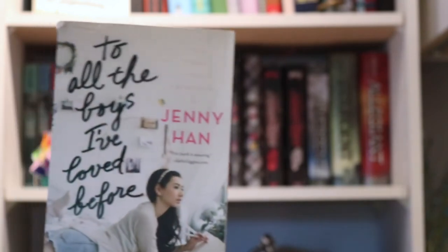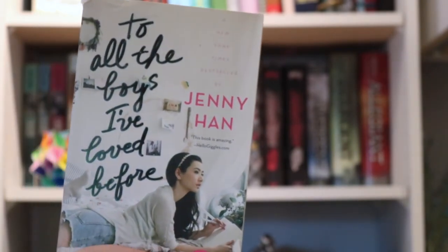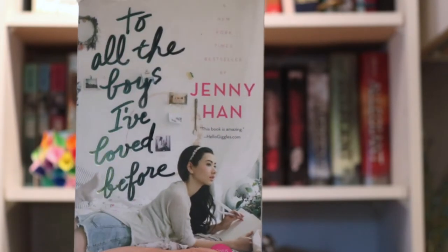Now we have To All the Boys I've Loved Before by Jenny Han. I haven't read the second book, but I did really like this one. The movie, on the other hand, I didn't hate, but I didn't love it. I felt like it missed a few key details from the book.